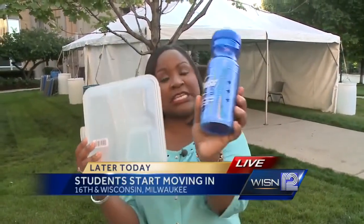They're also going to get some items to go green. The first is this water bottle. These water bottles can be filled up — there are filling stations all over campus. It is a way that the university hopes to cut down on some waste.